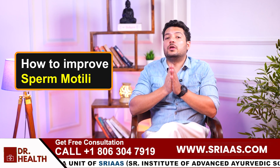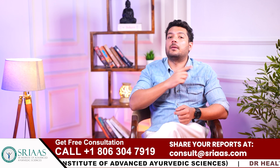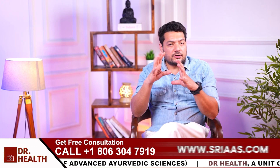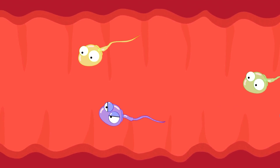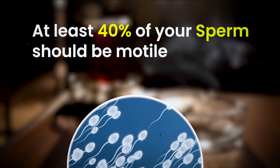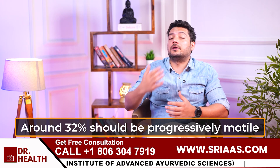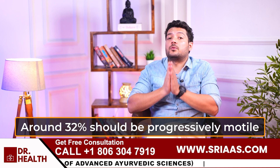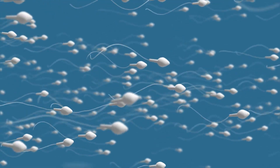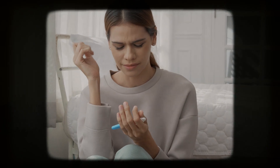To understand how to improve sperm motility, let us first look at why it happens. Sperm motility refers to how fast and efficiently your sperm swims towards the egg. According to normal standards, at least 40 percent of your sperm should be motile, and out of those, around 32 percent should be progressively motile, meaning they swim in a straight direction. If the percentage falls below this, natural conception becomes more difficult.